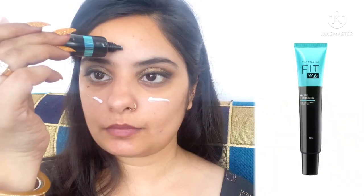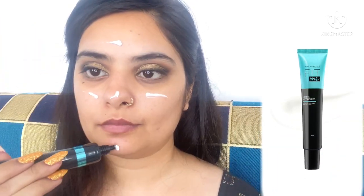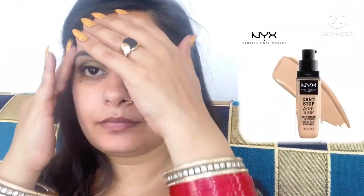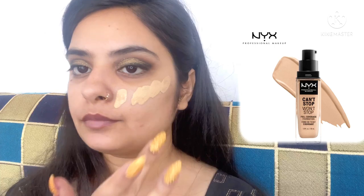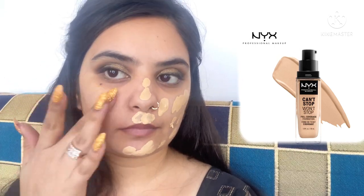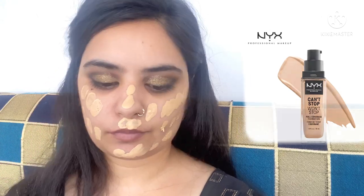Starting off with a primer — I'm using the Maybelline Fit Me primer to prime my face and blur out the pores around my nose and cheeks. For foundation I am using NYX Can't Stop Won't Stop foundation; shades will be in the description box. I've dotted the foundation evenly on my face and blended it out with my damp beauty blender.